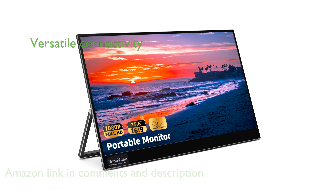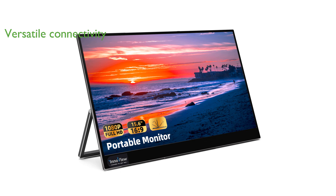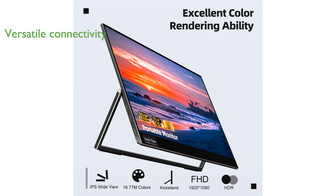This monitor is highly versatile with dual fully functional USB-C ports and an HDMI port, allowing seamless connectivity with a wide range of devices, including laptops, PCs, Macs, smartphones, gaming consoles, and more.